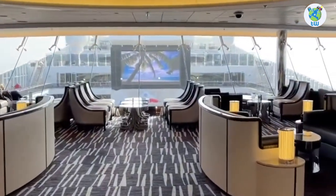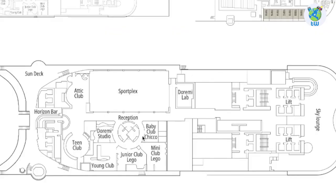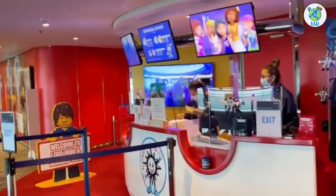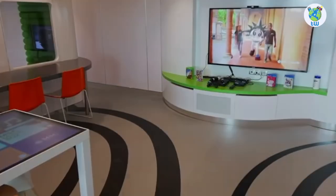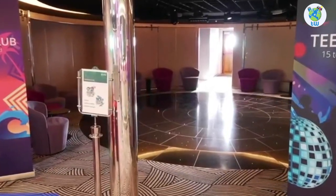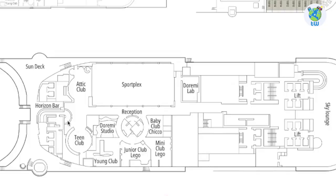Sky Lounge on Deck 18 Aft offers amazing views with live music at night. Starbird hosts a nursery and a kids venue with a theater. Doremi Lab is the latest tech venue for kids, while 12 to 14 year olds and teens will hang out in the teen club. Attic is the nightclub on board, and outside is the Horizon Bar.